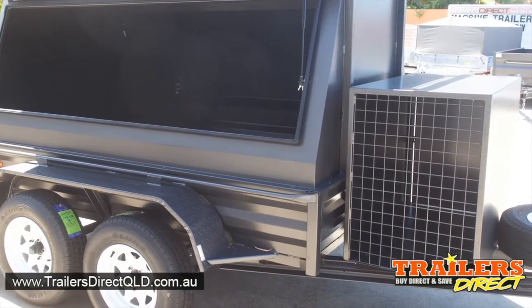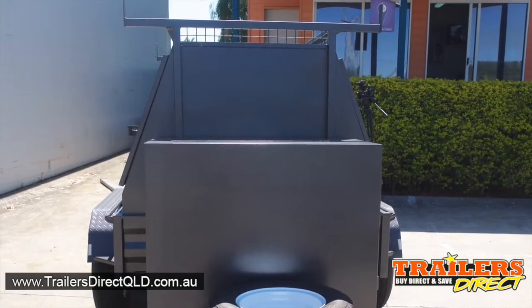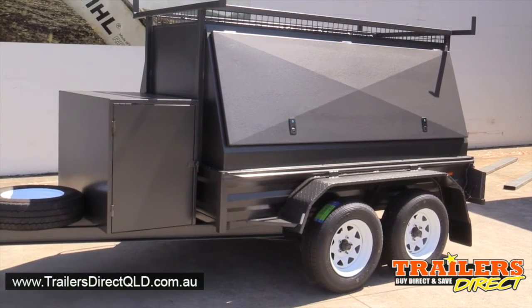This is an 8x5 or 2.4 builder's or tradesman's trailer. It can be used for camping, builders, plumbers — any tradesman can use it.